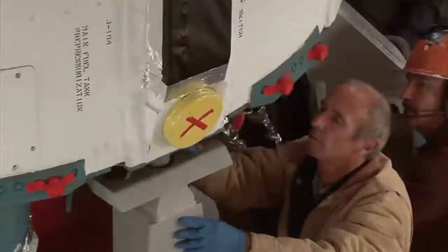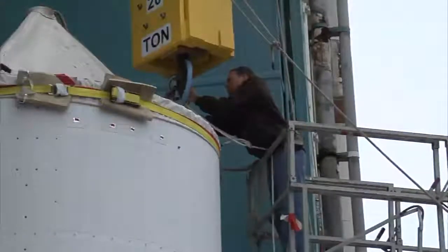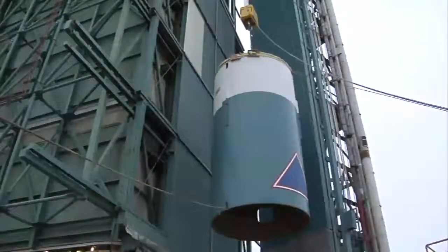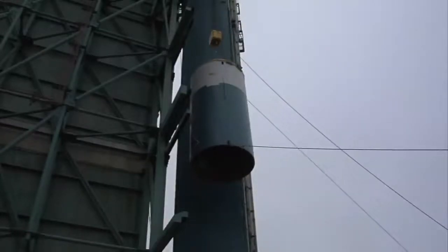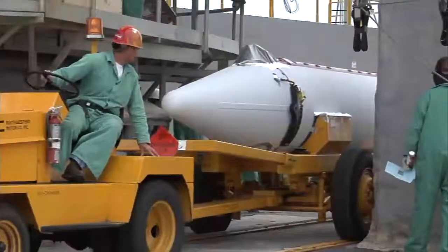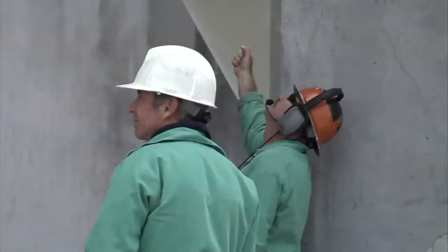What we see here is the first stage being lowered down onto the launch mount. And this is the interstage — it's really just a hollow cylinder. This will be hoisted up on top of the first stage, and the open cylinder allows room for the second stage engine nozzle to fit inside of it.